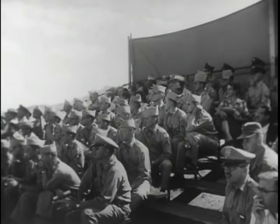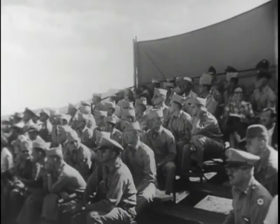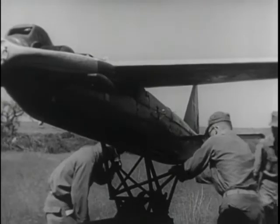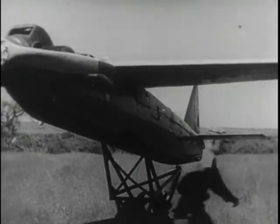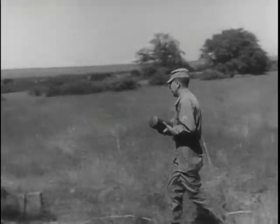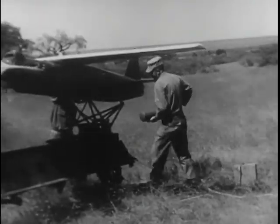The Army is particularly interested in the camera-bearing drone, because it will enable field commanders to get reconnaissance information of an enemy-held area within an hour after requesting it. The robot plane is powered into the air by the firing of a small mobile JATO bottle — J-A-T-O, for jet-assisted takeoff.